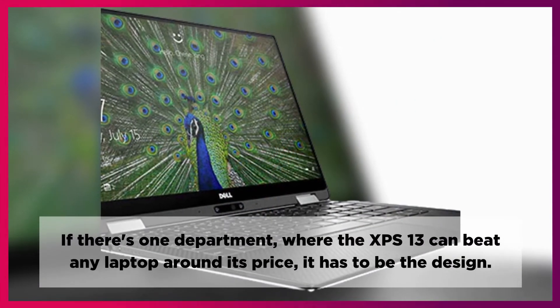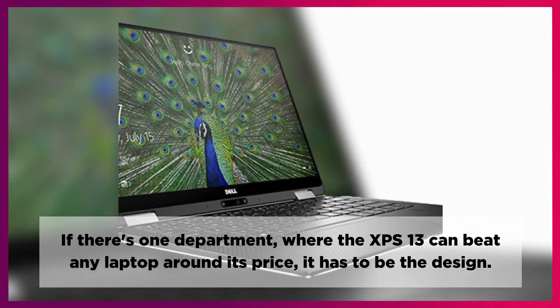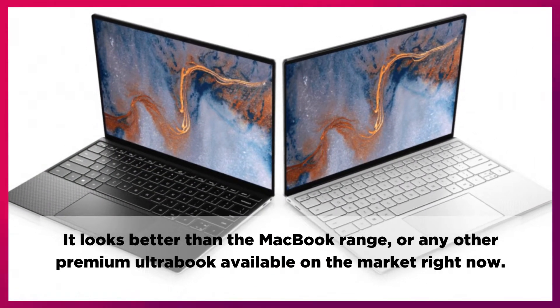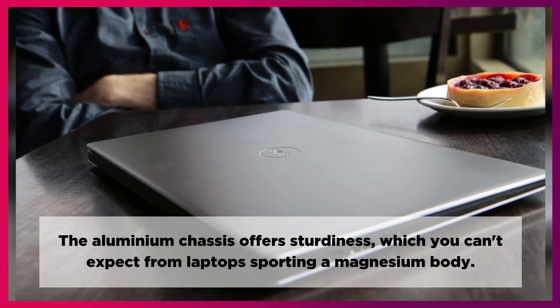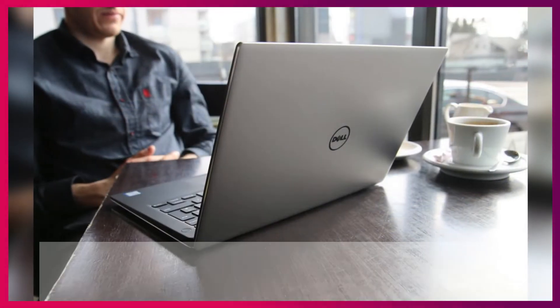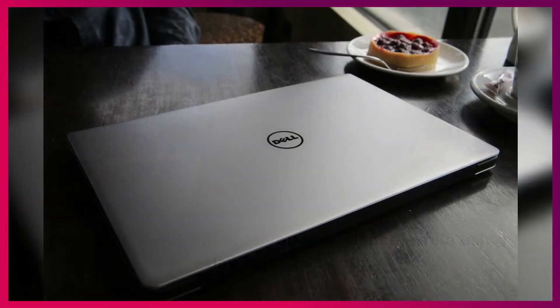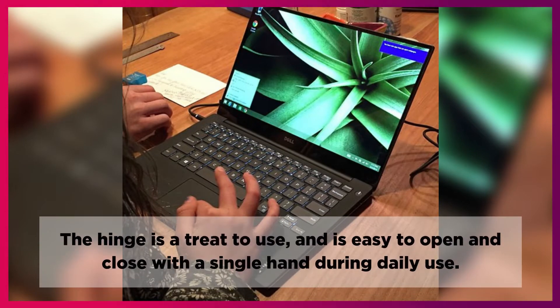If there's one department where the XPS 13 can beat any laptop around its price, it has to be the design. It looks better than the MacBook range, or any other premium ultrabook available on the market right now. The aluminum chassis offers sturdiness which you can't expect from laptops sporting a magnesium body. The solid build will give you confidence while using it day in and day out. The glossy Dell logo looks like a stylish brooch, adding just the right amount of sparkle. The hinge is a treat to use and is easy to open and close with a single hand during daily use.